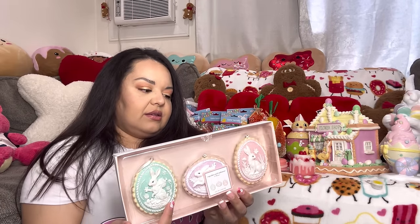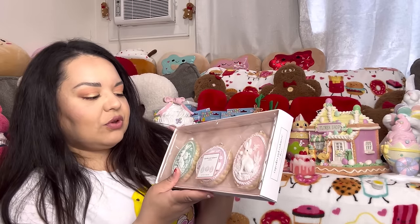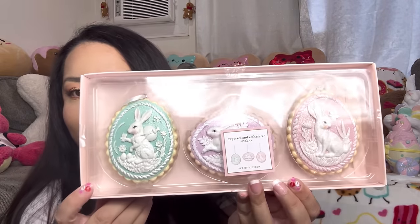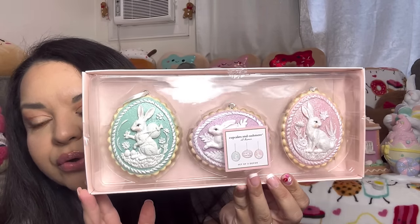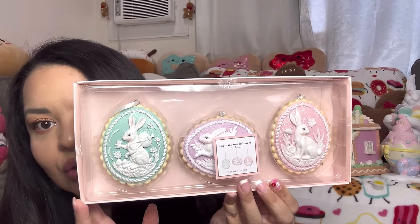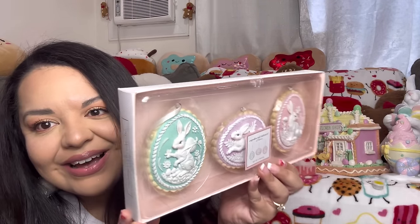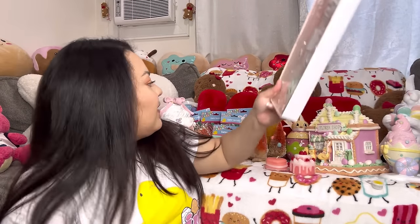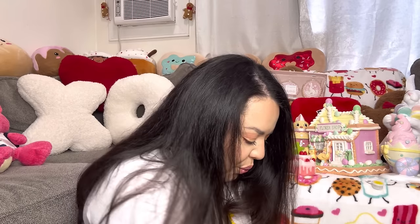This next item — I found it at Home Goods but I didn't film it because I found it already on my way to checkout. I haven't seen these anywhere; they're so gorgeous. They are like cookie ornaments — beautiful! They were only $8 for the three of them, so gorgeous, by Cupcakes and Cashmere. They look like biscuit shortbread cookies — such a beautiful set of Easter cookies. I got lucky finding these at checkout.